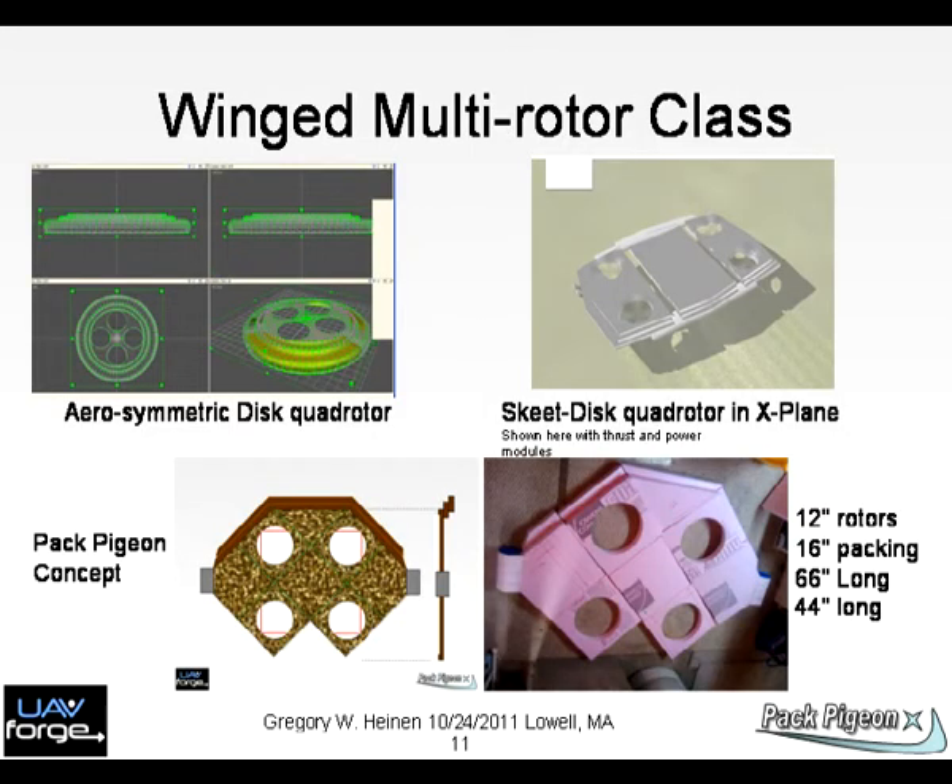Chart 11: These photos show development of circular, rectangular, and multifaceted quadrotors. Various forms of the vehicle are in test and in development within X-Plane.